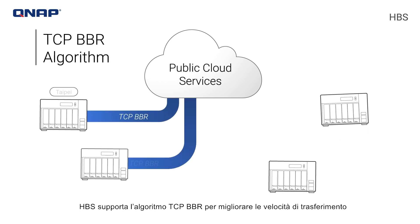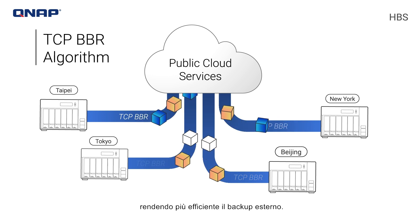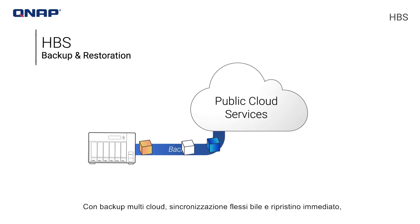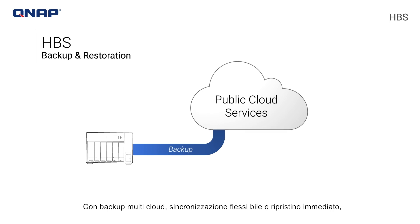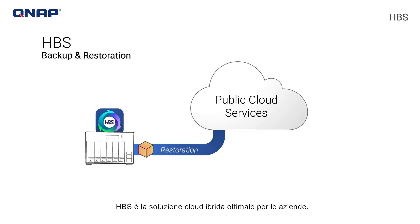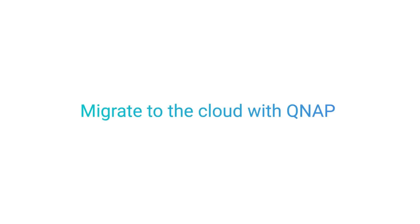HBS supports the TCP BBR algorithm to enhance transfer speeds, making off-site backup more efficient. With multi-cloud backup, flexible synchronization, and instant restoration, HBS is the optimal hybrid cloud solution for business. Migrate to the cloud with QNAP.